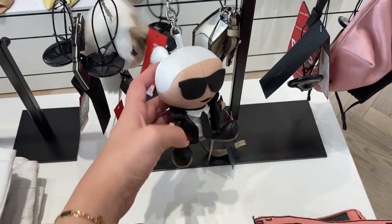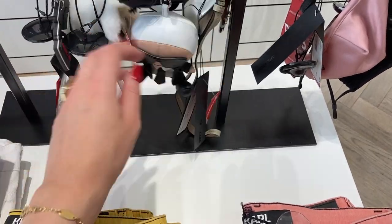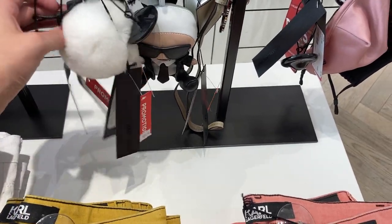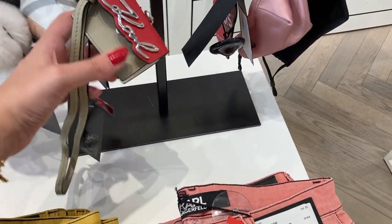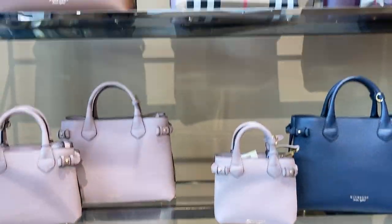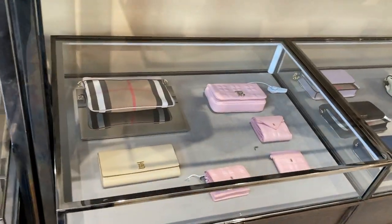At Karl Lagerfeld, only the key and bag charms were interesting to me and they were around $60 to $75 — about 50 to 65 Euro. That deal really didn't get me. At Burberry, I had a quick look at the accessories and bags to see if there would be something that hooked me.